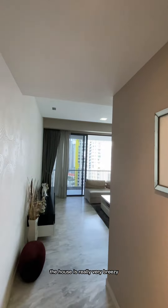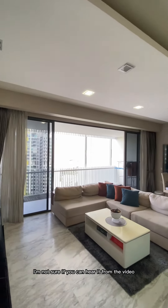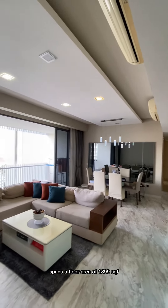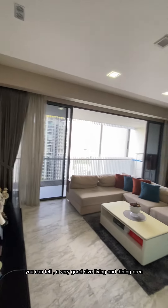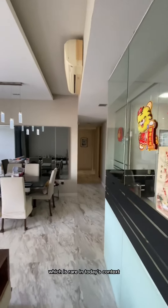From where I'm standing now, the house is really very breezy — I can feel the breeze, though I'm not sure if you can hear it from the video. This 3-bedroom unit spans a floor area of 1399 square feet. Very spacious, as you can tell, with a very good size living and dining area, which is rare in today's context.